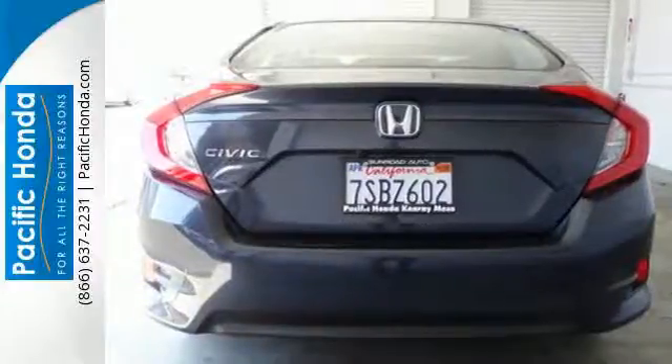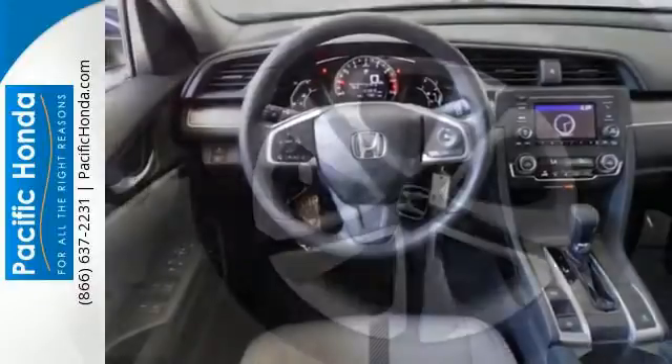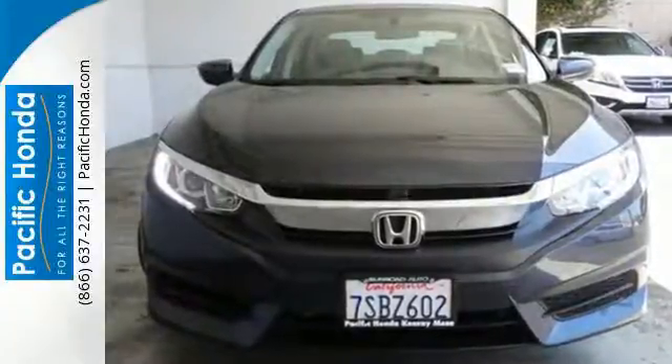It's full of convenience features like climate control, LED daytime running lights, eco-assist system, and an electric parking brake with automatic brake hold. Enhance your driving experience with this stylish Civic today.